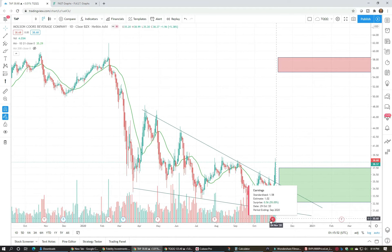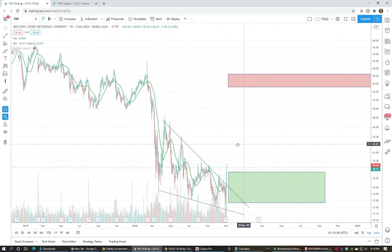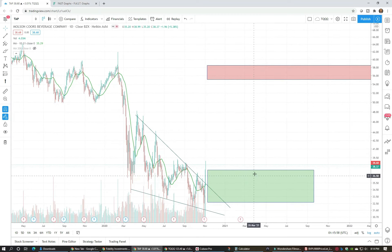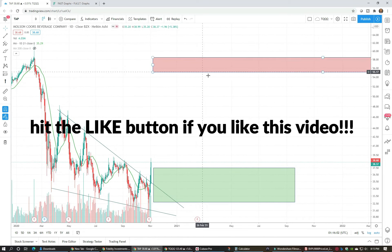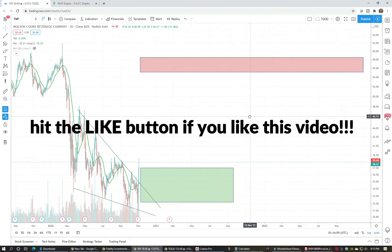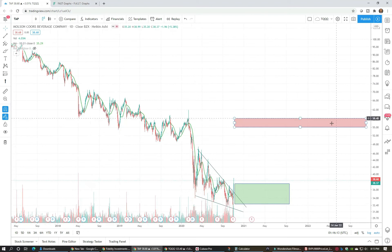I've put some rough buy areas on the chart, and we'll see from FastGraphs that the fair valuations — based on the normal PE multiples this stock has traded at historically — are around the 57-58 range, which is kind of where fair valuation lands out to the end of 2021 and 2022. That's a nice segue into FastGraphs.